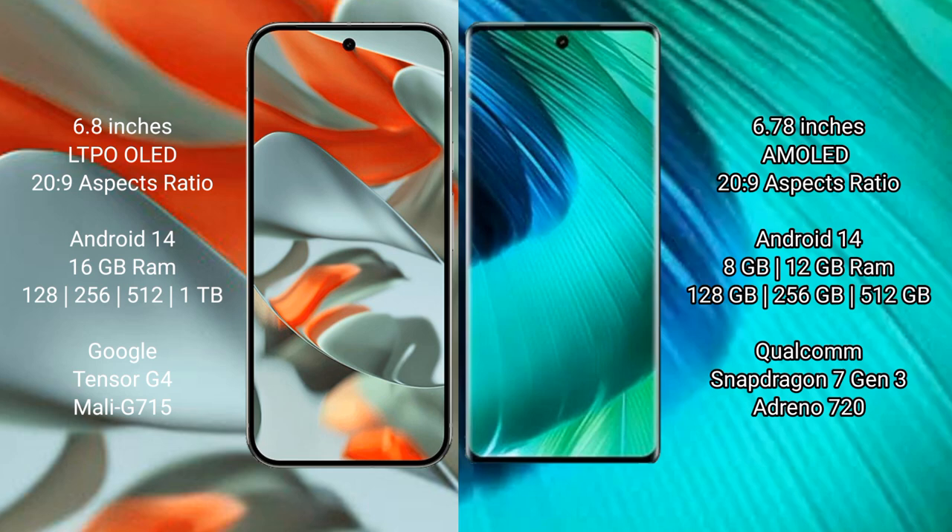The vivo V30 comes with 8GB and 12GB RAM options, with 128GB, 256GB, and 512GB internal storage options. It also features a Qualcomm Snapdragon 7 Gen 3 processor with an NGP and Adreno 720 GPU.